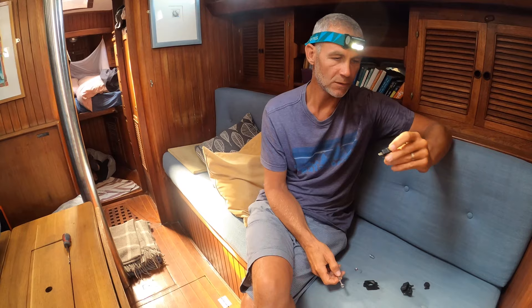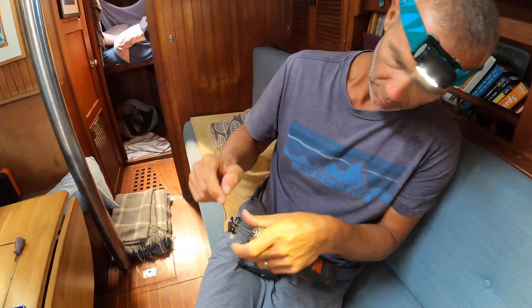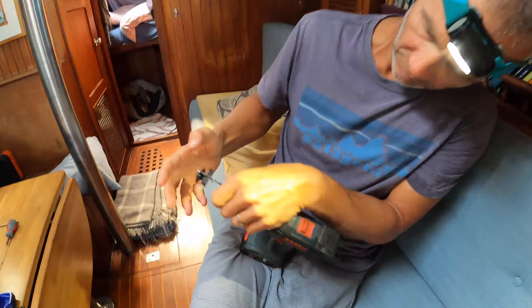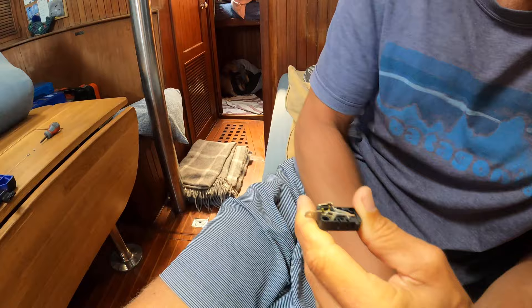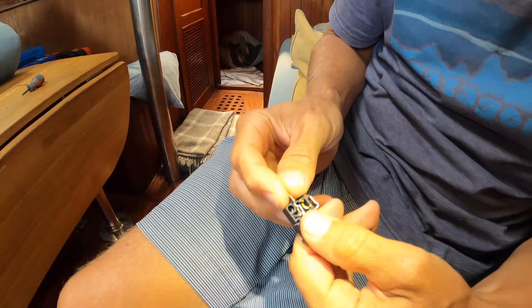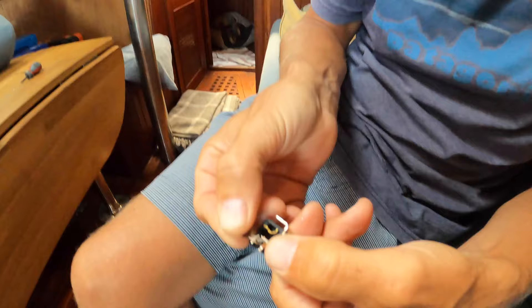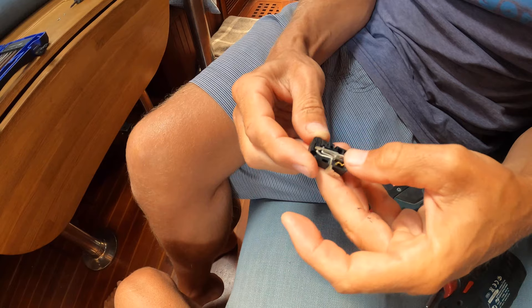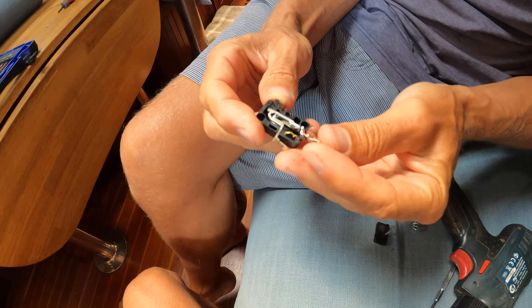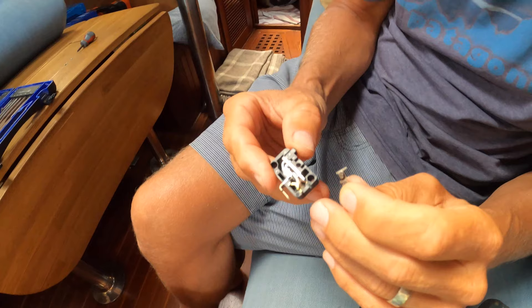Luckily there are YouTube tutorials to help. Tom has managed to drill out the rivet holding the micro switch casing together and gets it open. Looking inside, they can see the problem - it's really burnt out. It works by pushing down and making contact, so that contact will need sanding back. Fingers crossed they can fix it.